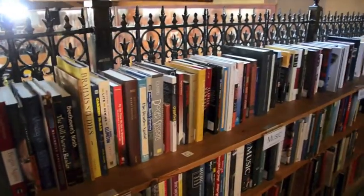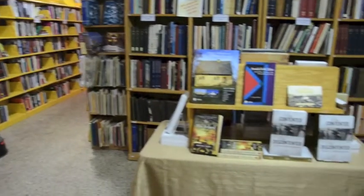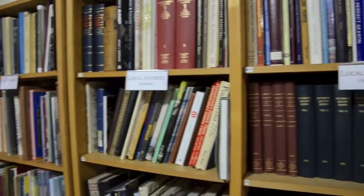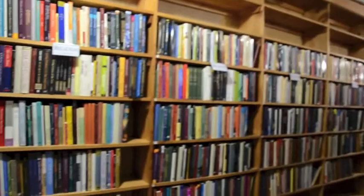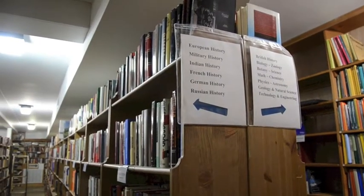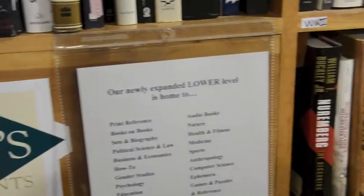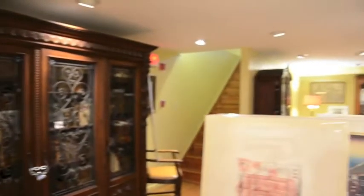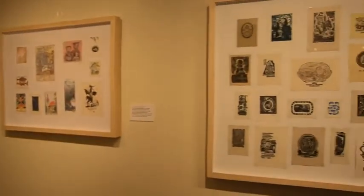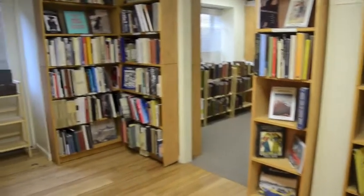Anybody sit here? Thursdays and Saturdays today... I'm going to purchase a book. You would take it up to the main register.